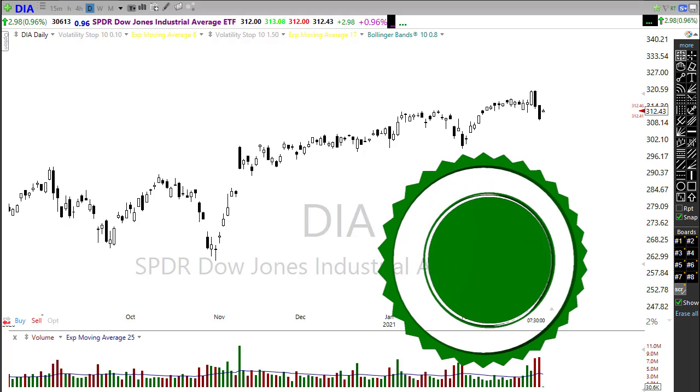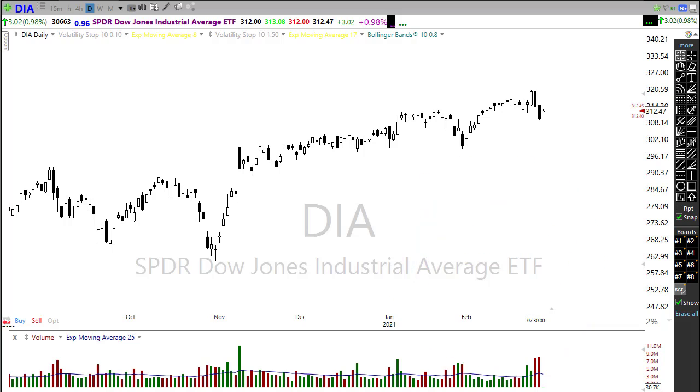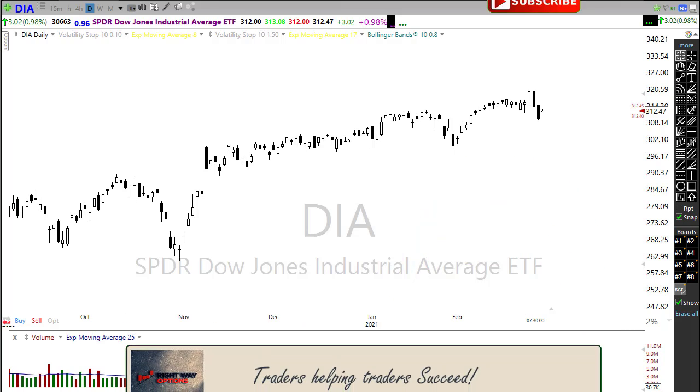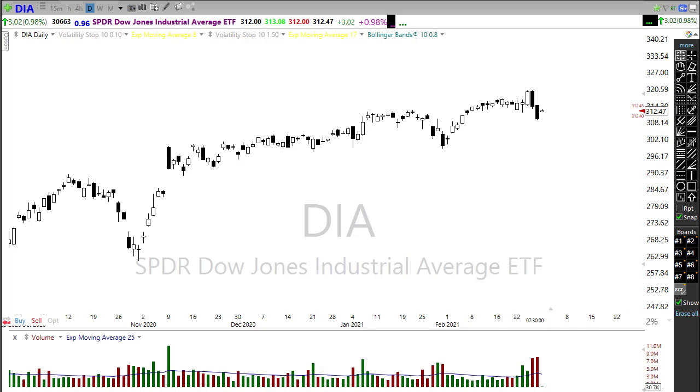As we're preparing for today's open, we've got some technical damage that was created last week that we're going to have to address. It's going to be an interesting morning — the bulls are really trying to show a massive push in the pre-market. The question is whether they'll be able to successfully overcome the bears that are likely going to be entrenched on resistance levels.